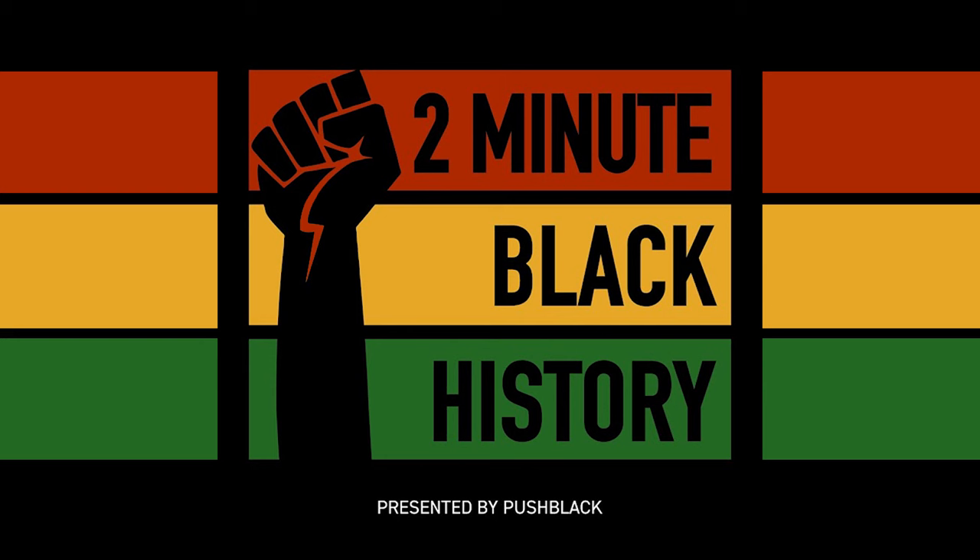This has been Two Minute Black History, a podcast by Push Black. If you enjoyed this episode and want to show your support, please rate and subscribe to our podcast. Together, let's celebrate and honor the legacy of Black history.